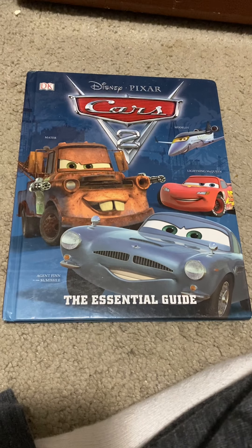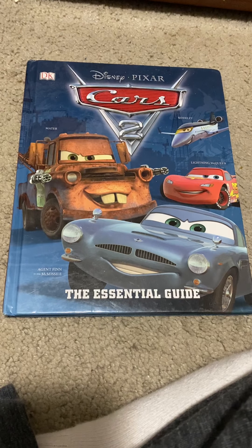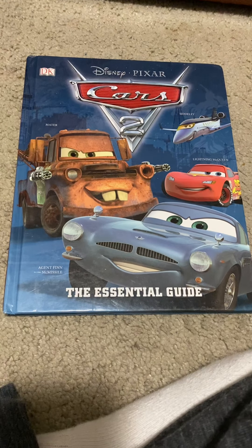Hello, this is Signaling and I'm going to do a review on Disney's Pixar Cars 2: The Central Guide. It was released on May 17th, 2011.